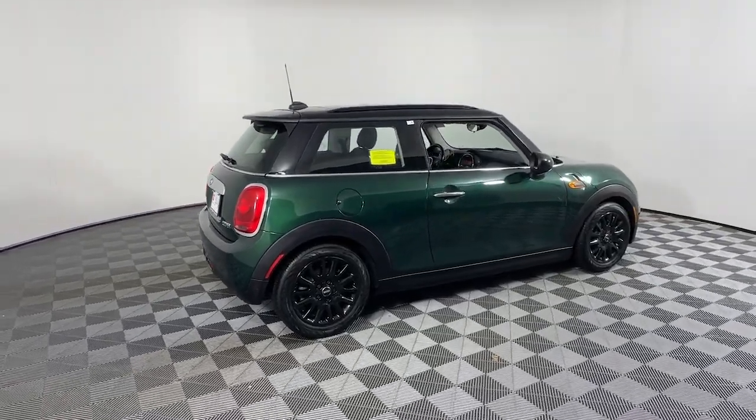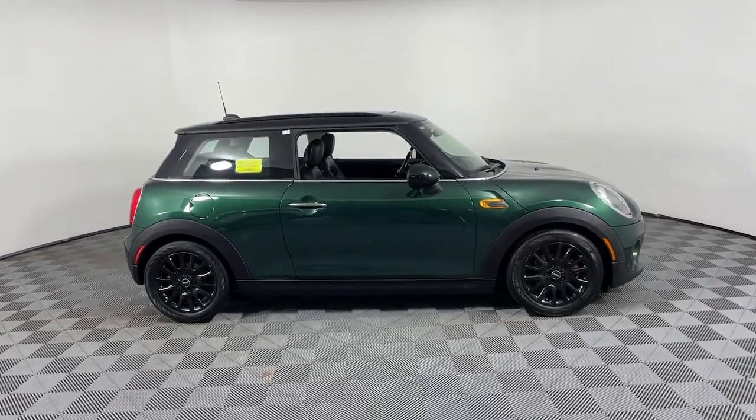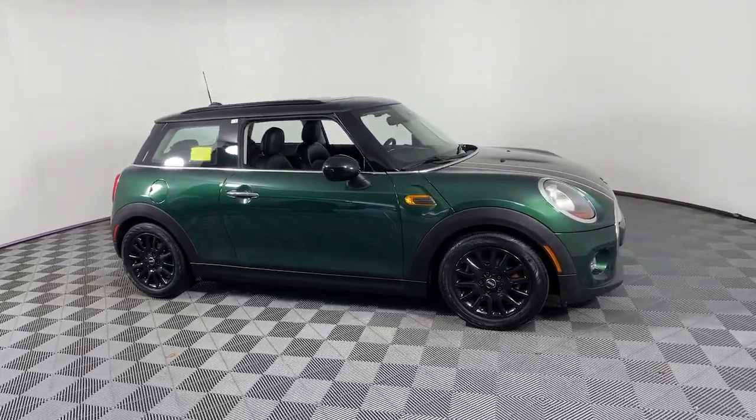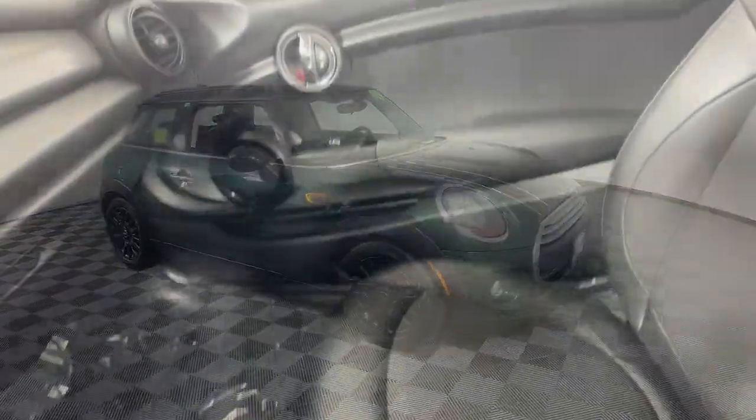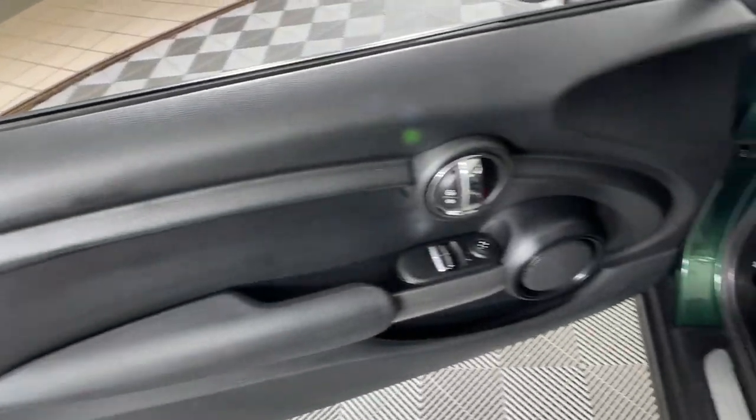You will be amazed by this 2015 Mini Hardtop. Enjoy a view of this fun-loving Mini Cooper Hardtop. Whether you choose the two-door or four-door, automatic or manual transmission, this spirited hatchback will reignite your passion for driving.